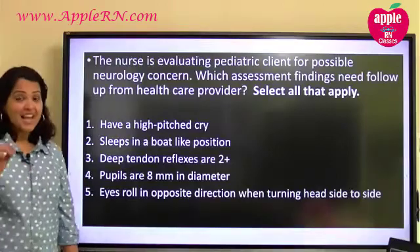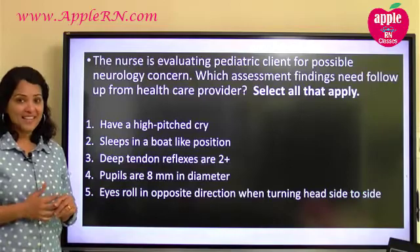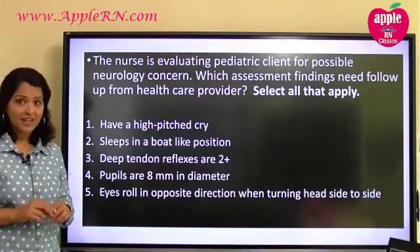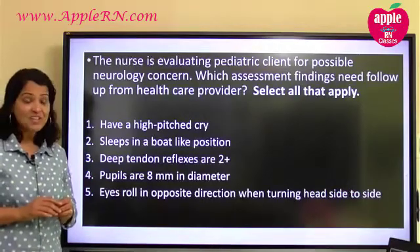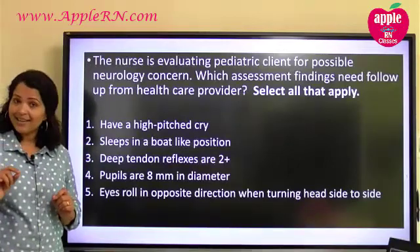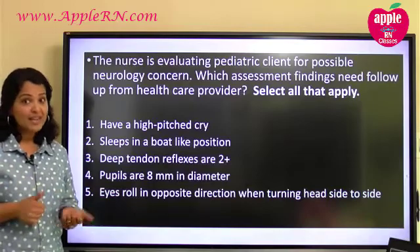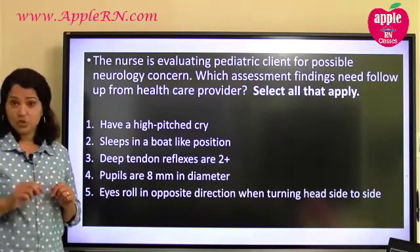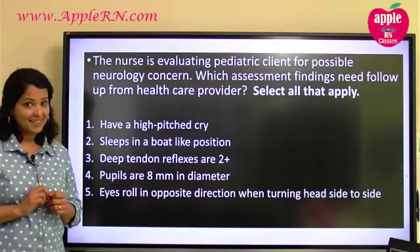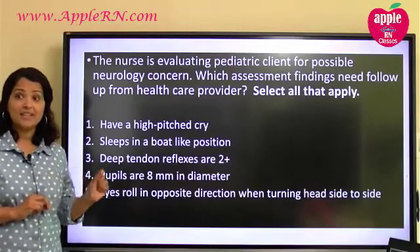The nurse is evaluating a pediatric client for a possible neurology concern. Which assessment findings need follow-up from the healthcare provider? Select all that apply. Number one: high-pitched cry. Number two: sleeps in a board-like position. Number three: deep tendon reflexes are two-plus. Number four: pupils are eight millimeters in diameter. Number five: eyes roll in the opposite direction when turning head side to side.